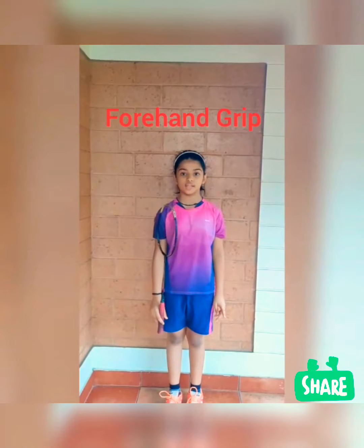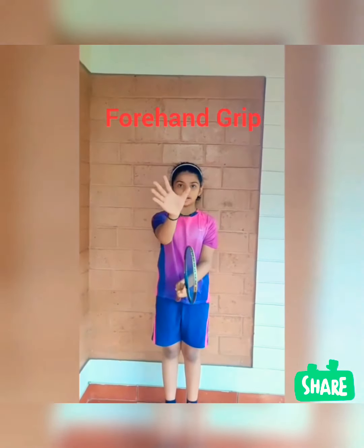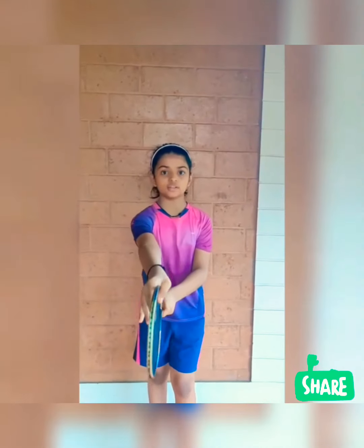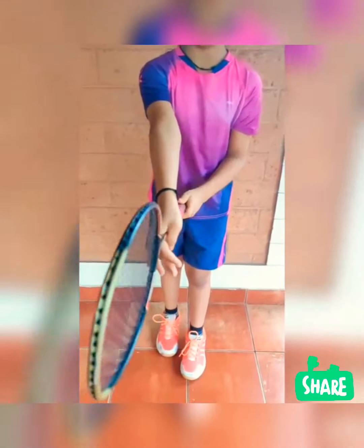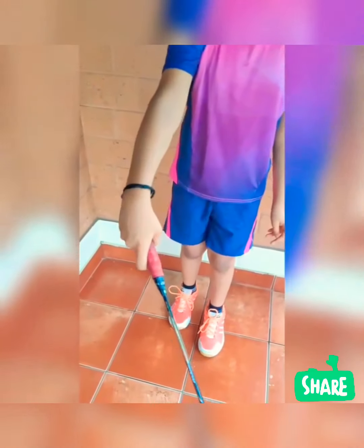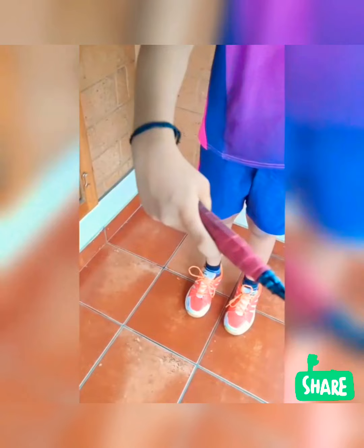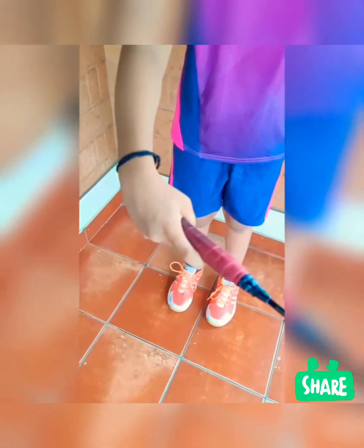If you are a right-hand player then hold the left hand like this. Slide your right hand from the racket down, toe down. Now please place your index finger and thumb like the way I have shown. Now this is the forehand grip.